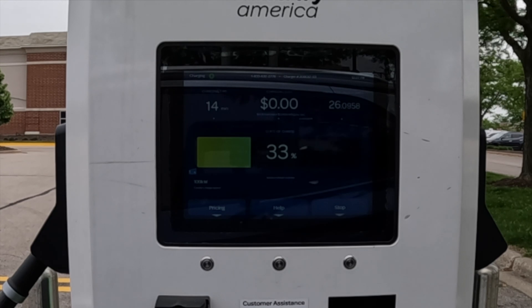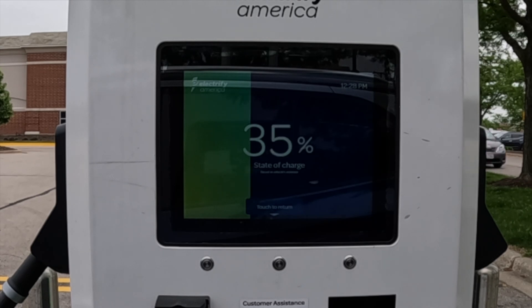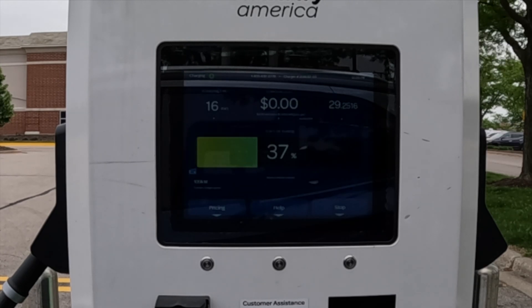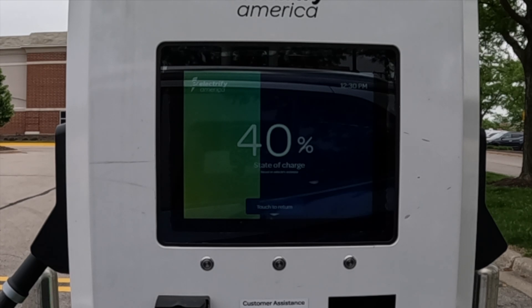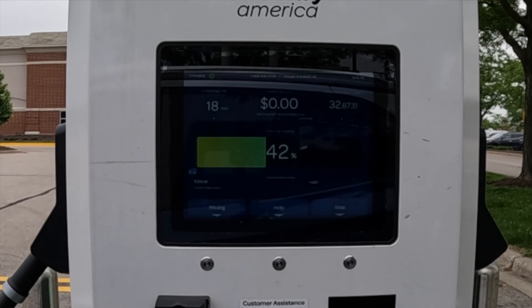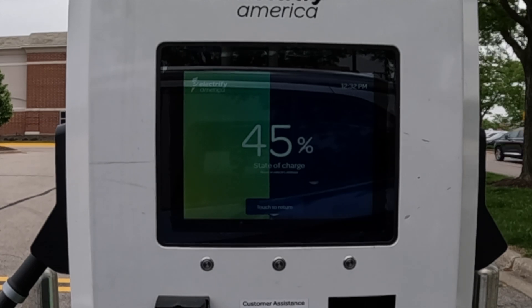Once I get to about 35%, it starts ramping down slowly — a very nice taper, not too aggressive. Here at 17 minutes, we are at 30 kilowatt hours of power, so just about 100 miles has been delivered. This is why we love road tripping with this vehicle: basically 15–20 minute charges at all of our charging stops. We stop more often rather than charging to 100%, but it really takes advantage of the charging curve and minimizes time spent at a charger.